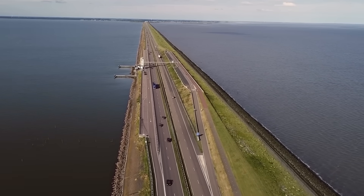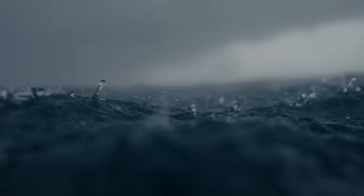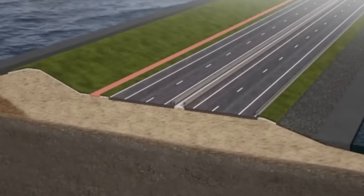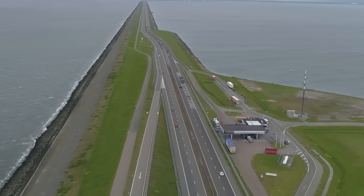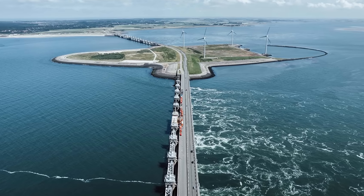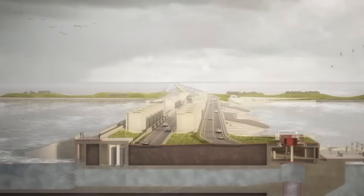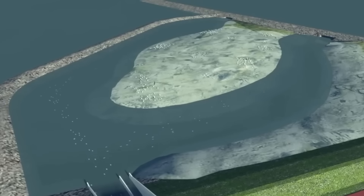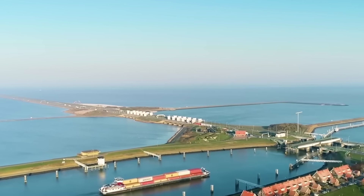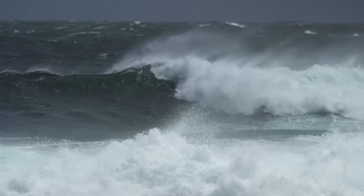In recent years, the Afsluitdijk has been undergoing major upgrades to prepare for higher sea levels and stronger storms, including the addition of storm surge gates, new pumping stations, and reinforcement of its core structure. Across the country, dikes are continuously inspected, maintained, and upgraded. Sensors monitor their stability, and emergency plans exist for quick reinforcement if cracks or weaknesses are detected. The Dutch approach is clear: prevention is always cheaper than recovery. However, even these massive dikes are not enough to protect the entire country, especially when dealing with the most extreme storms.